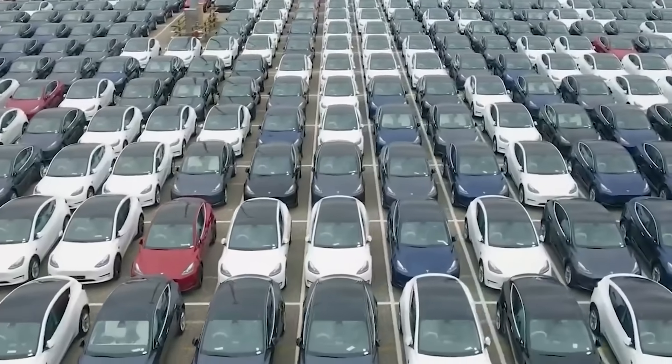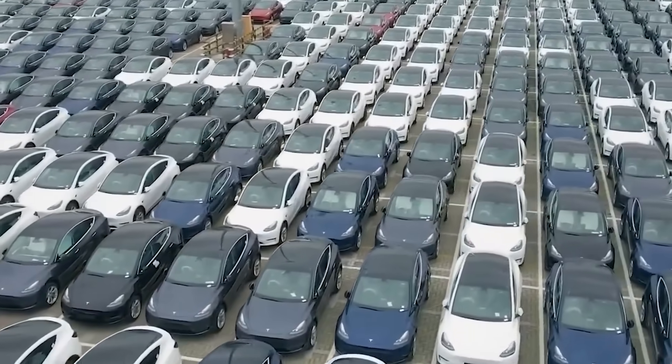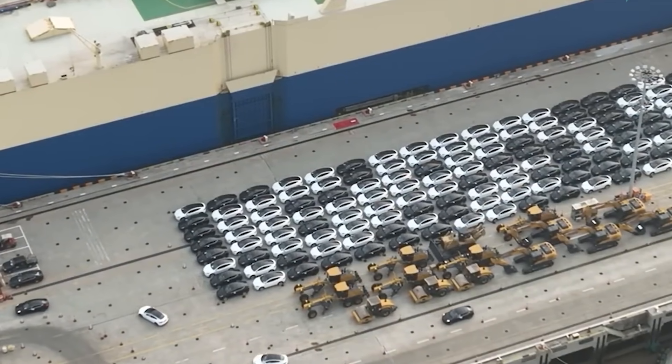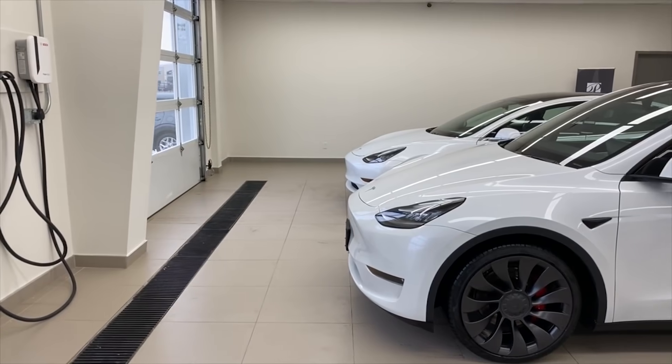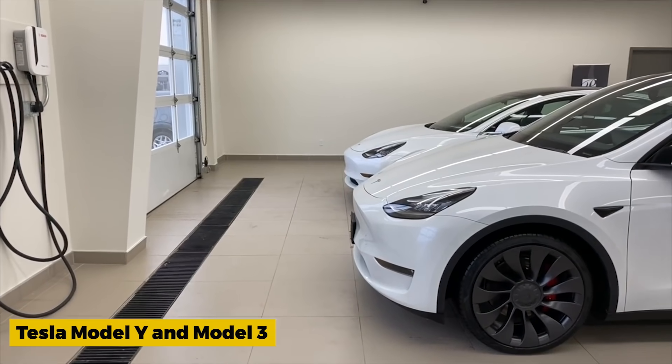The Model Y claimed the title of the best-selling car in Iceland in the first half of 2023, a significant achievement considering the country's long-standing preference for Toyota vehicles. Tesla has managed to disrupt Iceland's car market, winning over locals with the Model Y and Model 3. First-time electric vehicle buyers are particularly drawn to these models.